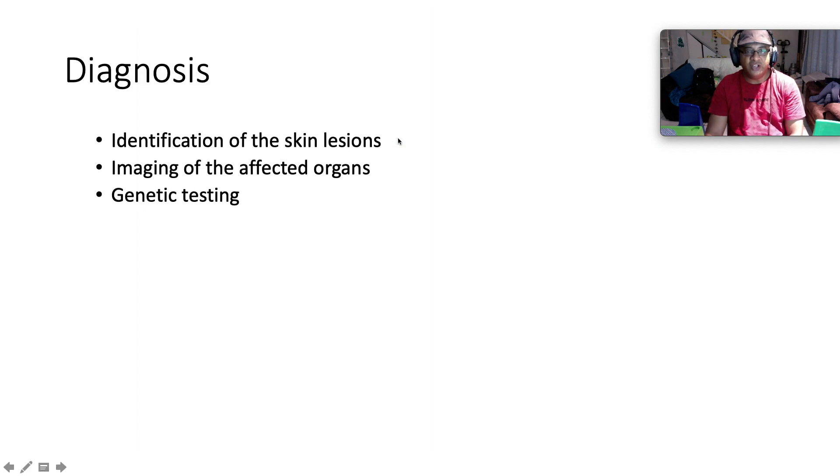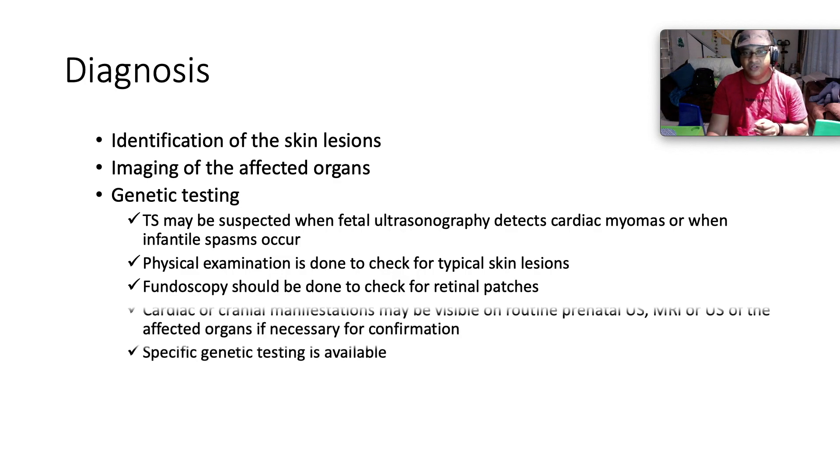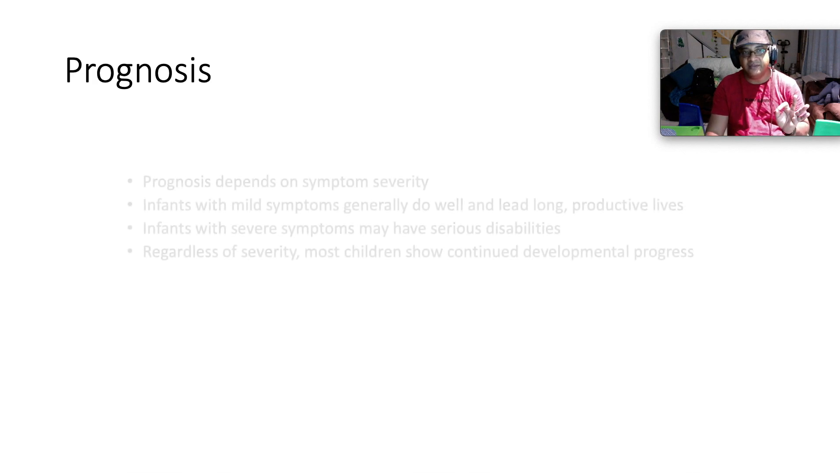Diagnosis is by identification of skin lesions — the ash-leaf spots, the shagreen patch, and the angiofibromas — imaging of the affected organs, and genetic testing. Tuberous sclerosis may be suspected when fetal ultrasound detects cardiac rhabdomyomas or when infantile spasms occur. Physical exam is done to check for typical skin lesions, and fundoscopy should be done to check for retinal patches. Cardiac or cranial manifestations may be visible on routine prenatal ultrasound; MRI or ultrasound of affected organs is used for confirmation.